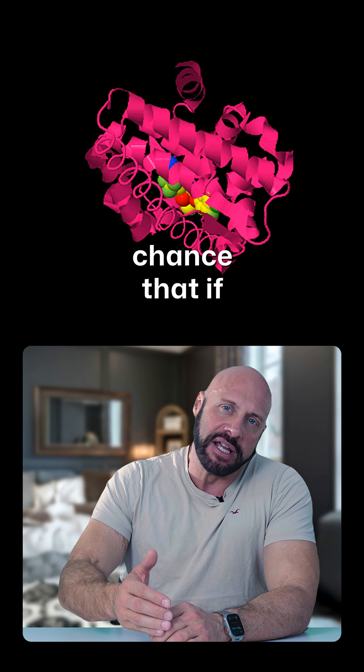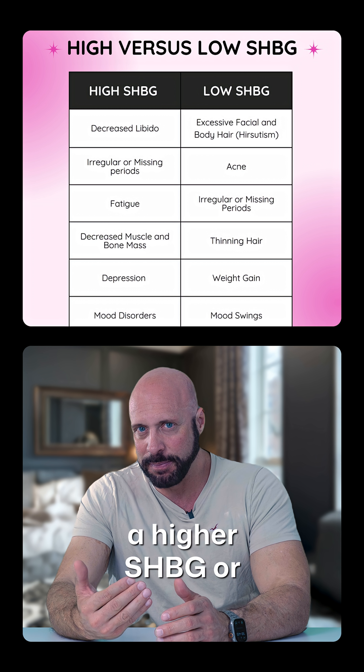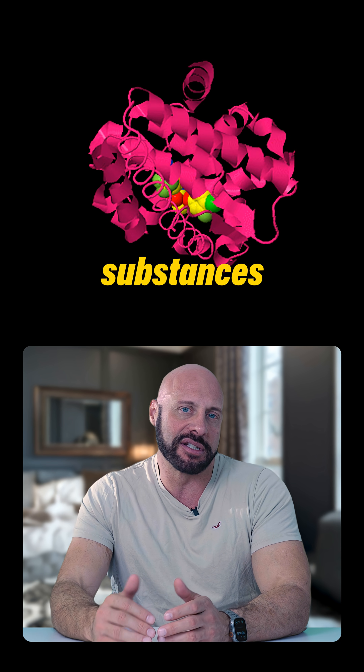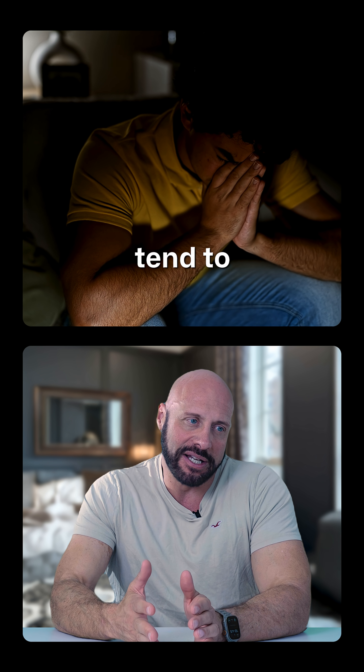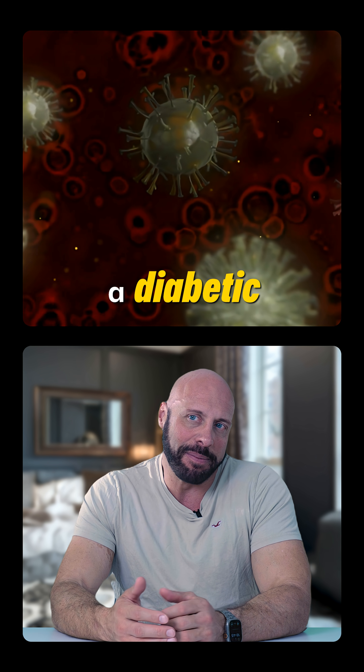By happenstance, if you were to use a strong androgen, some people will have a higher or lower SHBG, and taking certain androgenic substances can give you more free testosterone. One thing to keep in mind, though: some of the men with the lowest levels of sex hormone binding globulin tend to have a higher linkage to some sort of metabolic syndrome — more of a diabetic profile.